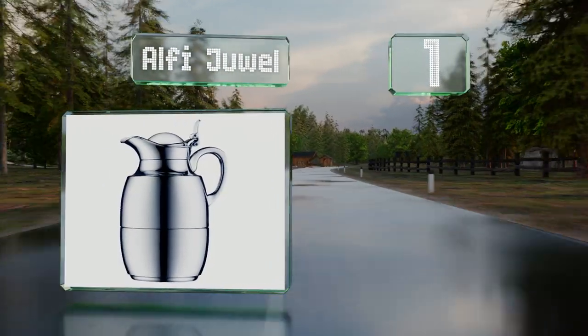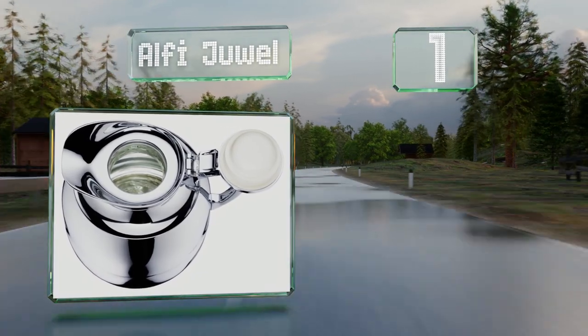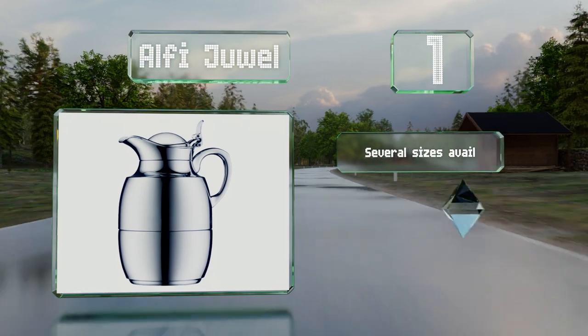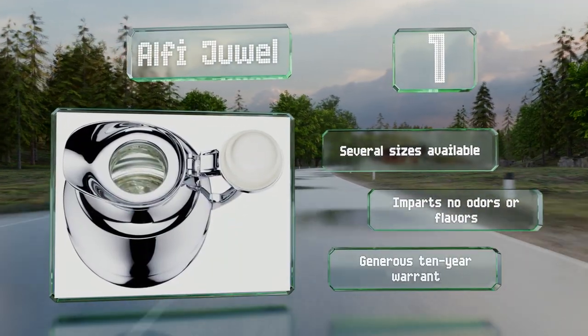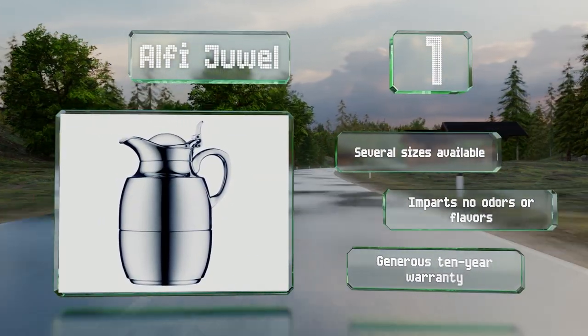Coming in at number one on our list, the Alfi Jewel boasts impressive insulation thanks to a stopper system and glass liner, with the latter undergoing strict testing before assembly. This one's available in several sizes and imparts no odors or flavors. It's backed by a generous 10-year warranty.